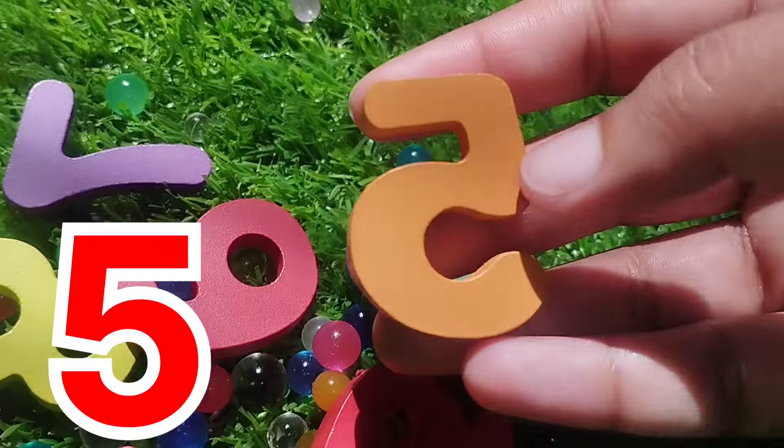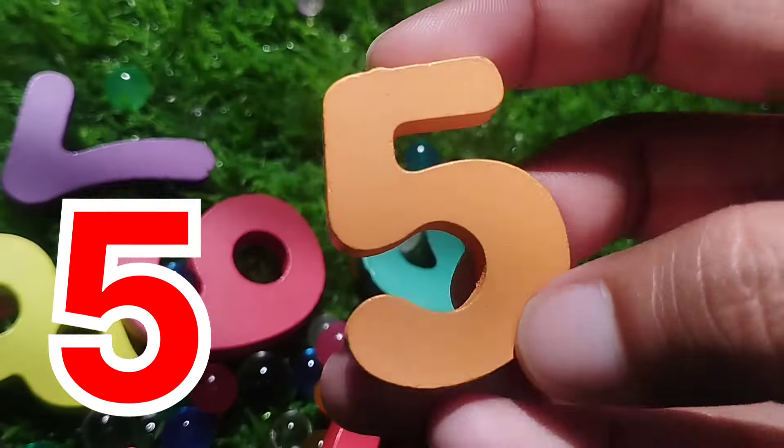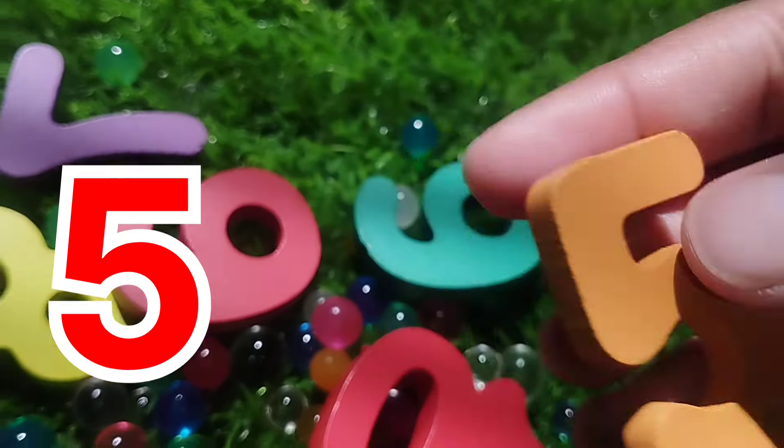The next number is number five. This is number five.